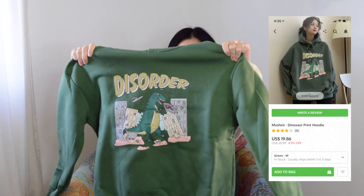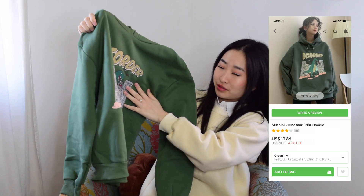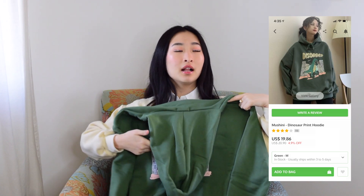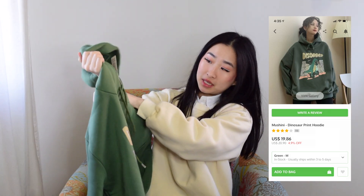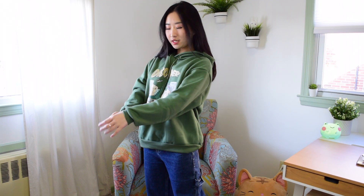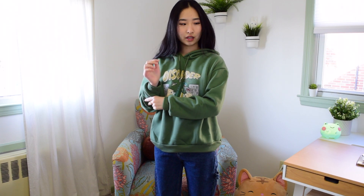Next I got this sweatshirt that says 'Disorder' on it with a cute little dinosaur destroying a town. It's actually smaller than I thought — it's a medium, so make sure to get a large if you want a bigger look. The design is really cute but I wish it was more oversized. There are no pockets, which is kind of unusual for a sweatshirt, and the texture feels a little different from a normal sweatshirt. It's cute, but not my favorite.